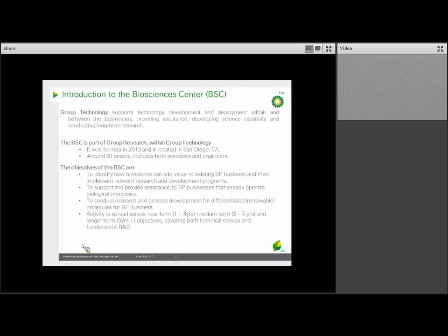Our center was formed in May 2015 and hosts about 30 scientists and engineers with backgrounds in biology, chemistry, and chemical engineering — and we're located in sunny Southern California in San Diego. The remit of the BSC is really: what can biology do for an oil company? The short answer is a lot. Most of BP's businesses are dealing with biology in some form, for both good and bad. The BSC looks for how biosciences can add value to our existing businesses and implements R&D programs, and can also help look for academic or external programs to complement business needs.